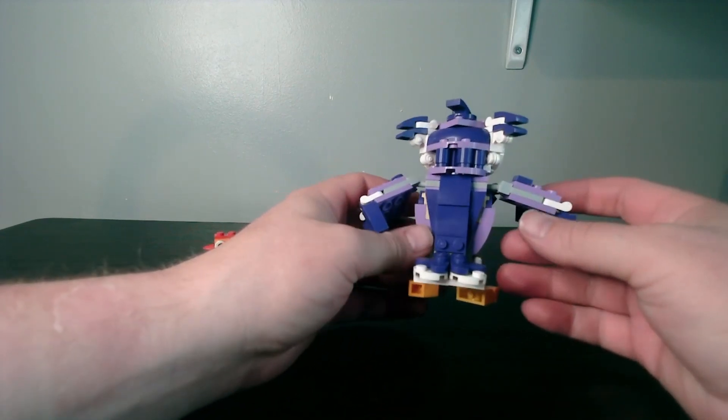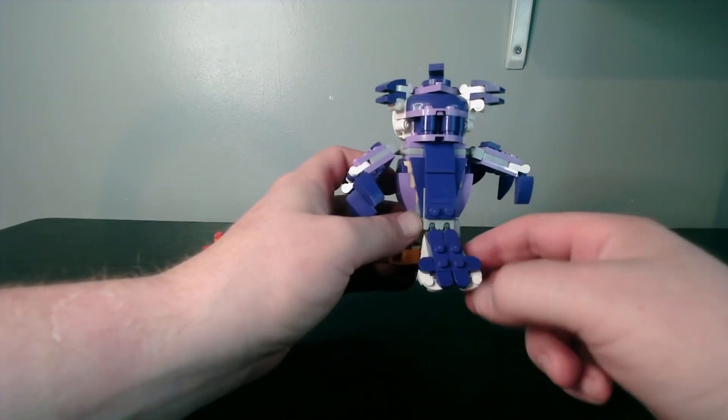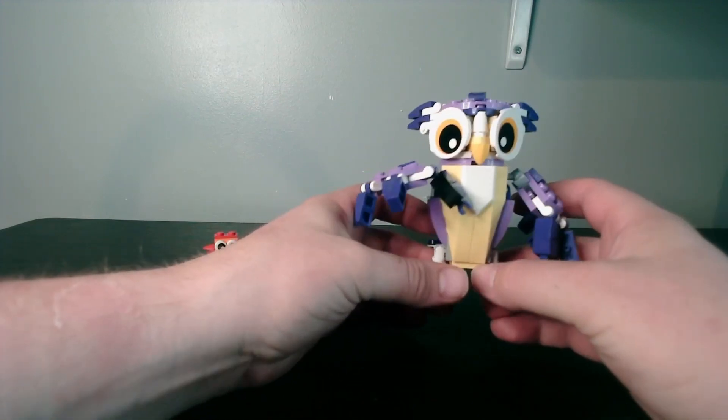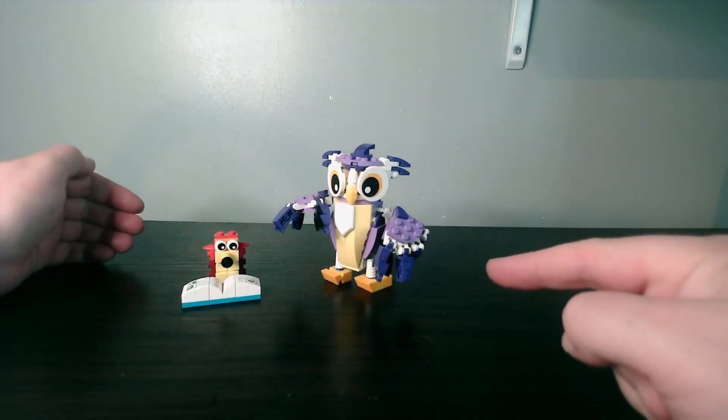On the back of the Owl, you can see all the plate work with some of those holding all the plates up. There are removable rear wings, and you can see it's a lot of SNOT work to get these angles. But it's not bad for a $12.99 set. He does come with a magnifying glass, though I have lost that.